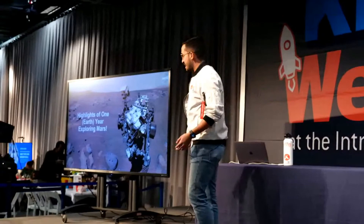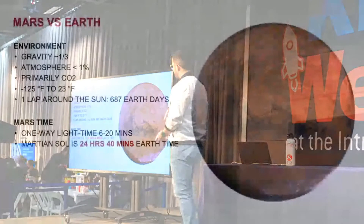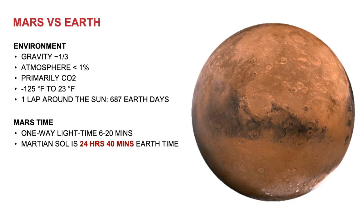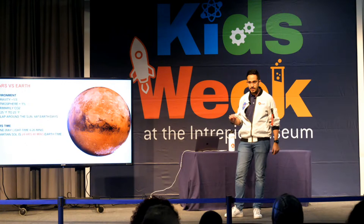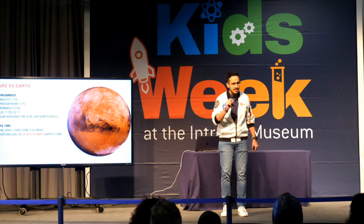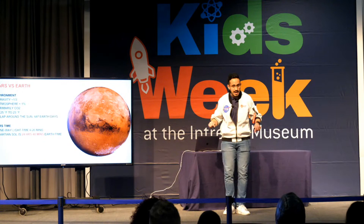Before we get into everything that Perseverance does, I want to talk about Mars — some facts about the planet. Obviously, it's very red and orange. It's a very cold planet. You might think because it's red or orange it may be hot, but it's actually very cold. Where we are with Perseverance, the temperature ranges between negative 100 and negative 25 Fahrenheit to 23 degrees Fahrenheit. On top of that, the atmosphere on Mars is very thin, so there's less air than on Earth. If you and I were to stand on the surface of Mars, we wouldn't even be able to attempt to breathe.